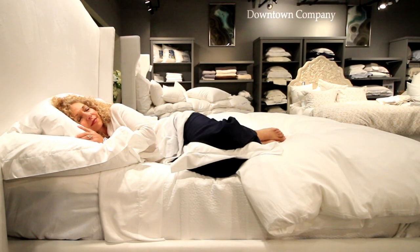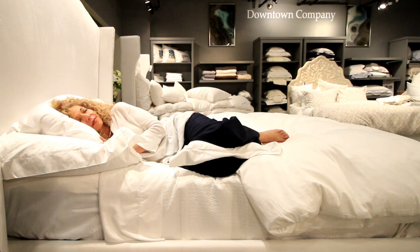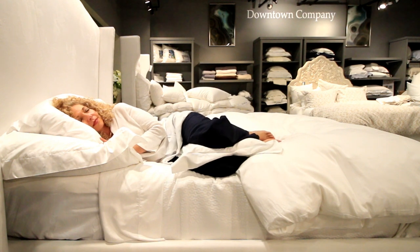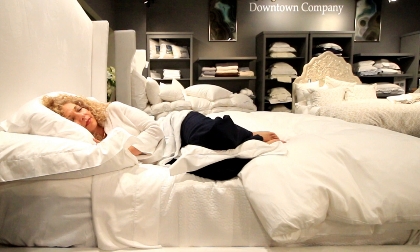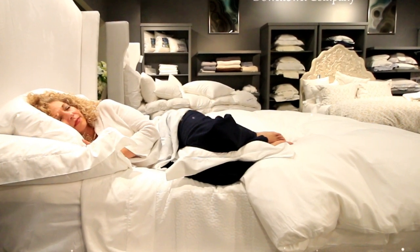Denise is a side sleeper. Her shoulder is cradled with our slumber pillow, creating extra cushioning between her shoulder and the mattress. Her head and her neck are supported by the sleeping pillow, and her hips are kept parallel by placing the boudoir pillow between her knees. If she needed extra support to align the spine, she could place another boudoir pillow beneath her waist, but her spine is straight, creating a more restful sleep.